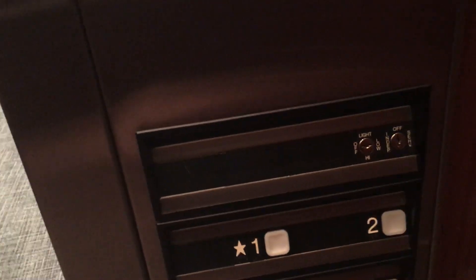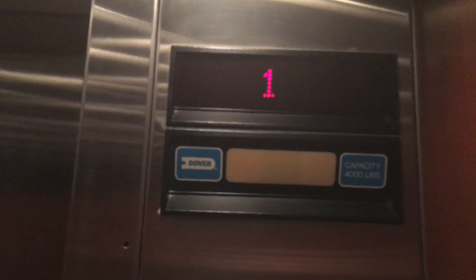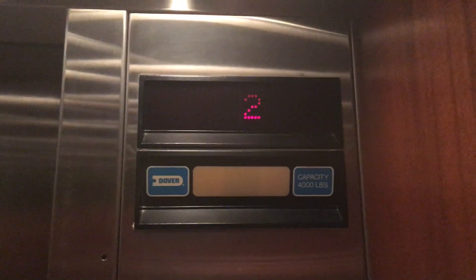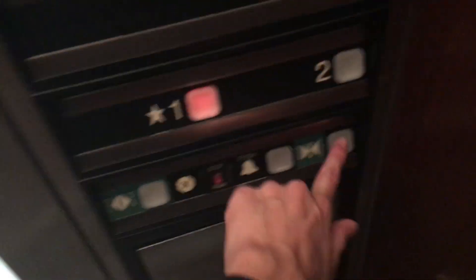It's a Dover impulse. It's an older Dover impulse, so check this out — it's a little bumper.